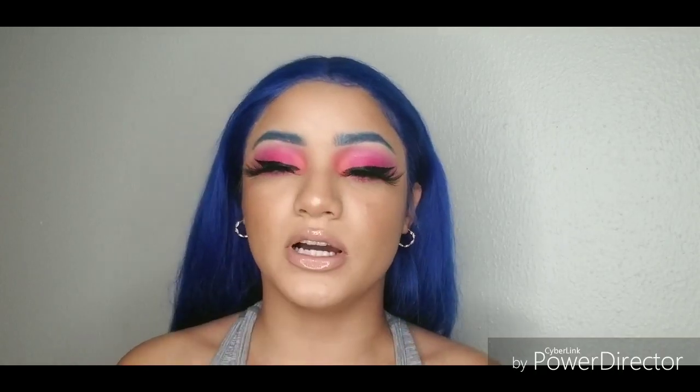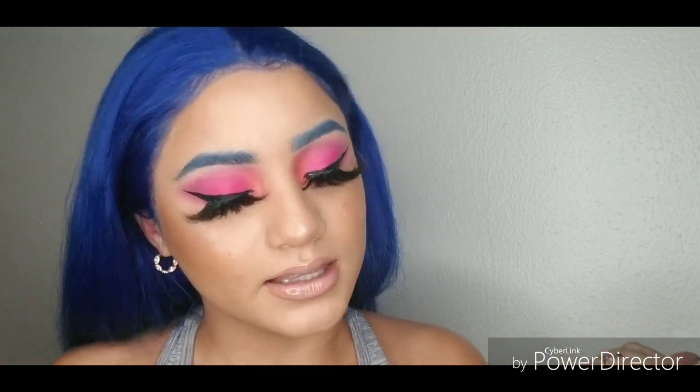It did come in with three bundles and a front two, but I did turn it into a wig myself. As you guys know, I do know how to make wigs. I don't make them for nobody else, so please don't ask me to. But if you guys want to continue to see how I created this dramatic makeup look, then please keep on watching.